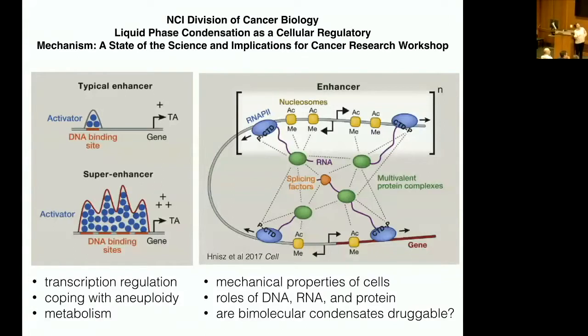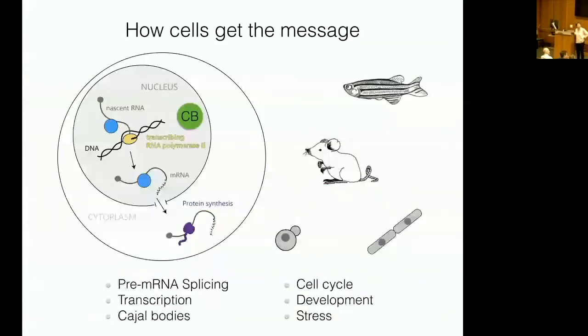Features discussed at the meeting included: clearly, transcriptional regulation has to do with phase separation, which is important for cancer. Also coping with aneuploidy, metabolism, and mechanical properties of cells — liquid phase separation of the cytoplasm is important for forming actin networks at the leading edge. Roles of DNA, RNA, and protein in forming phase-separated objects were discussed. Interestingly, biomolecular condensates could be druggable — there might be particular chemistries that could interrupt the effects of condensates in promoting cell proliferation in cancer.